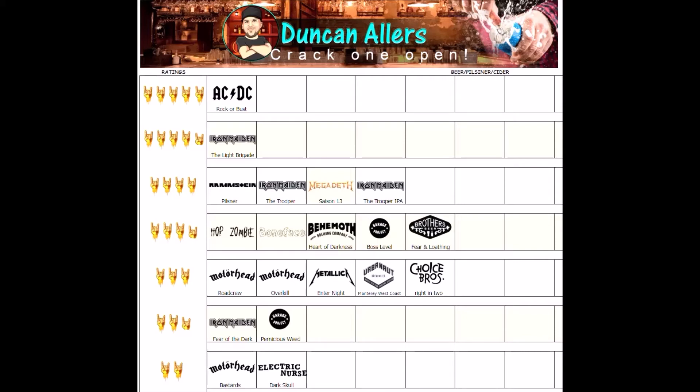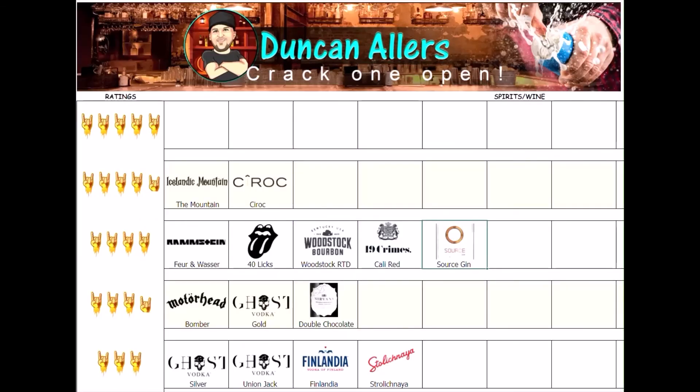Thanks very much for watching, I hope you enjoyed the video. Be sure to check out the rest of our Iron Maiden videos and hope to catch you at the next one. Cheers! So here are our beer ratings: coming in first has been ACDC Rock or Bust with 5 horns, then today's review was Iron Maiden the Trooper RPA which came in at 4 horns. We also had Icelandic Mountain coming first along with Sir Rogue in spirits - be sure to check out our playlist for the rest of the video reviews. See you next time!